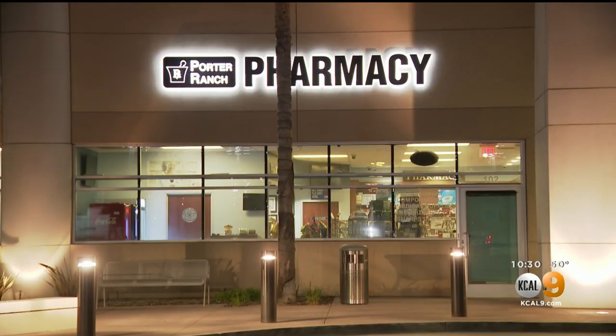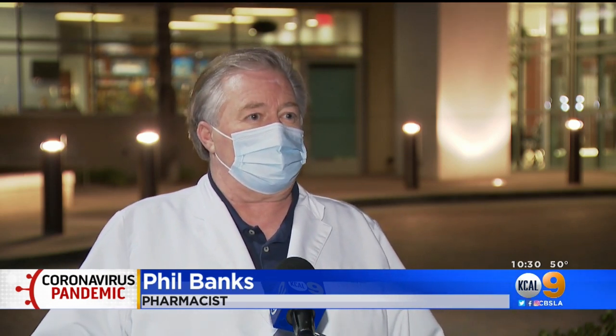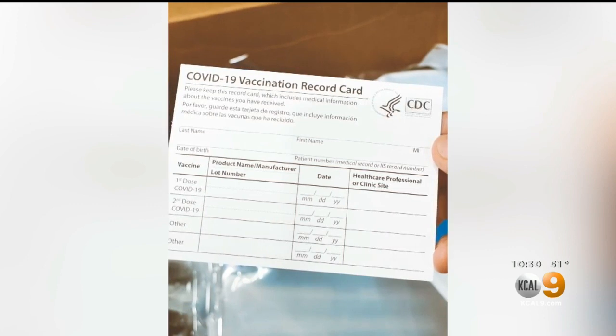Banks anticipates back-to-back appointments booked days in advance and is thinking about who should be given priority. He says the demand is going to far exceed the supply at first, so with his current patient load, he's going to be focusing on those patients in the higher risk groups.